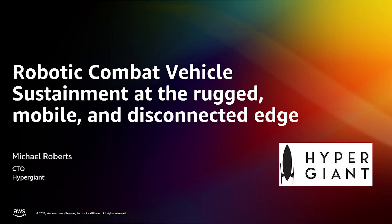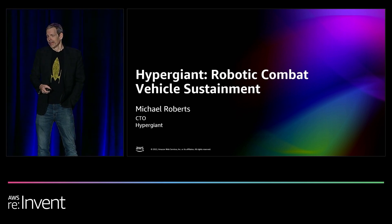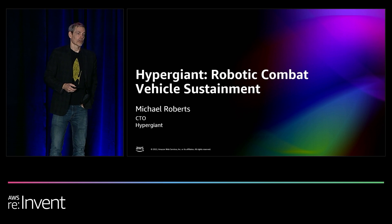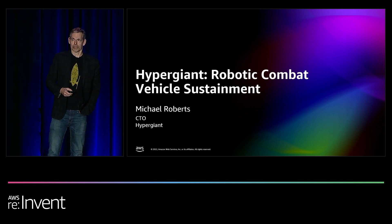My name is Michael Roberts. I am the Chief Technology Officer of Hypergiant, just like the slide says. Hypergiant provides mission operations and decision support, software, and services to space, defense, and critical infrastructure.